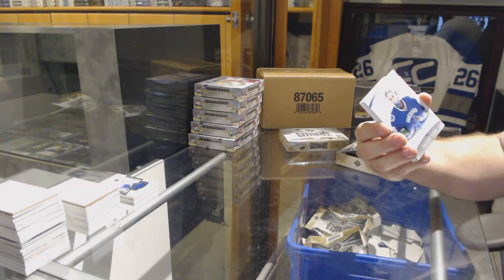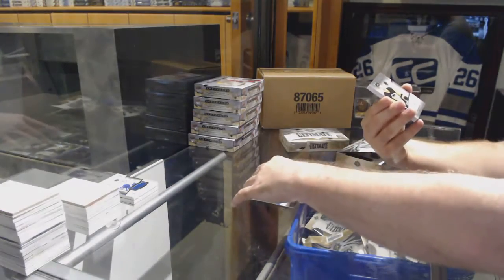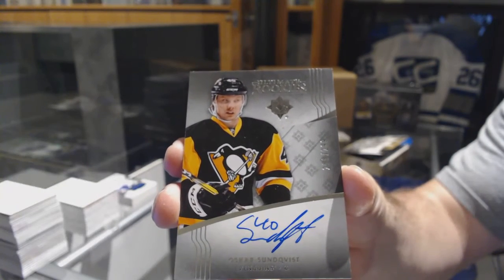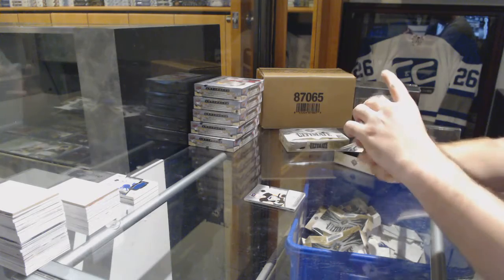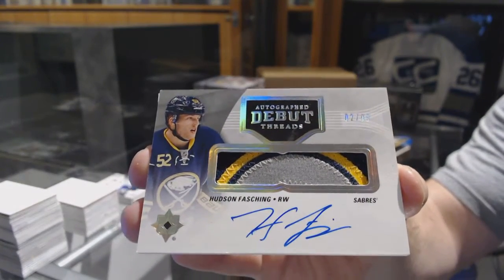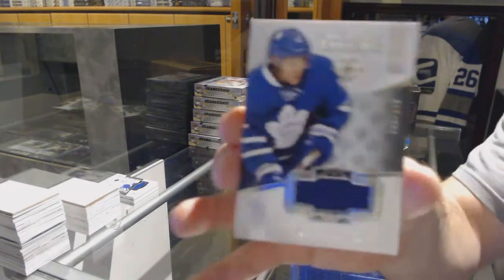Alright, we've got for the Vancouver Canucks, Thatcher Demko ultimate introductions. For the Penguins, to 299 rookie auto, Oscar Sundqvist. For the Buffalo Sabres, autographed debut threads number to 99, Hudson Fasching. And we've got for the Maple Leafs, to 249, Connor Brown.